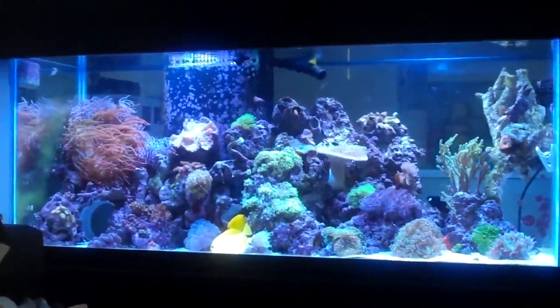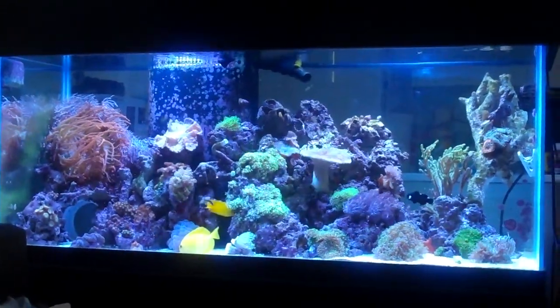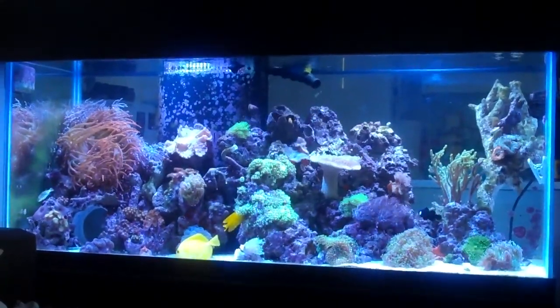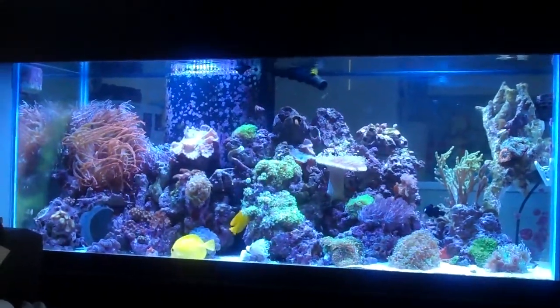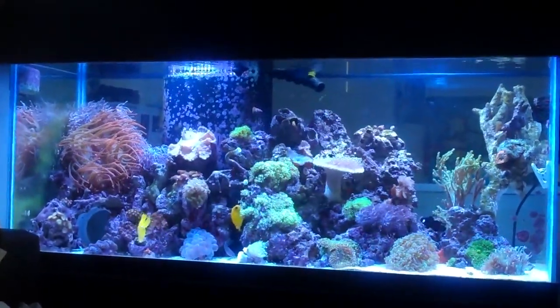But I decided to try biopellets. I had a bunch of credit at my LFS and figured, why not? This would be a good test for it. So I started out with 200 milliliters of EcoBac pellets in a Fosban 150 reactor.